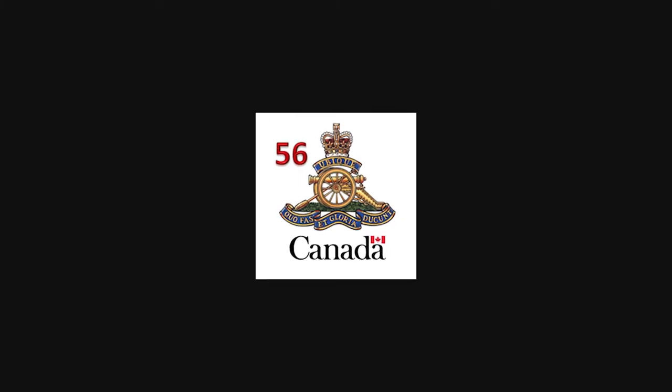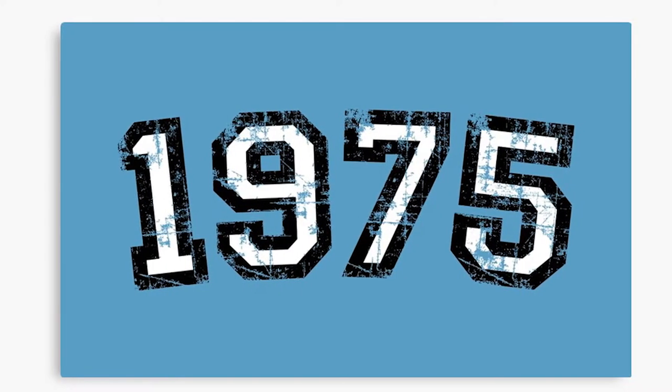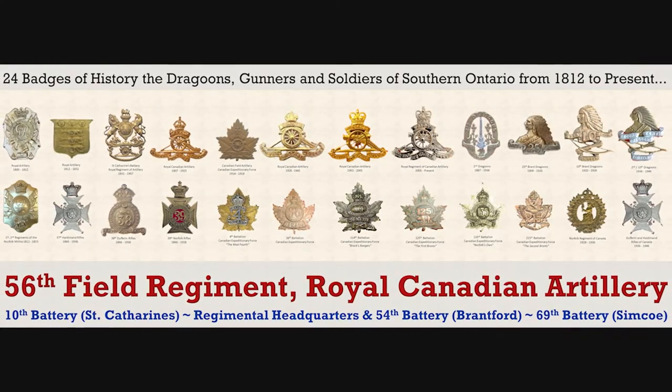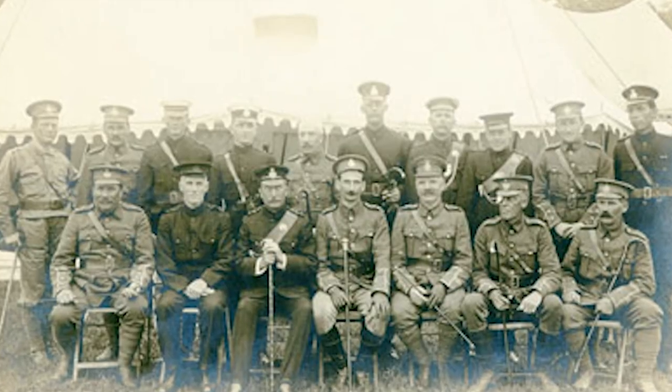Although officially named 56 Field Regiment Royal Canadian Artillery on 20 November 1975, the Regiment itself perpetuates the lineage of numerous units, many of them non-artillery, back to 28 September 1866, when the 37th Haldeman Battalion of Rifles were authorized to be formed in York, Ontario.